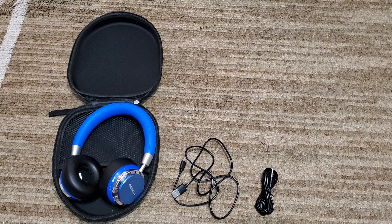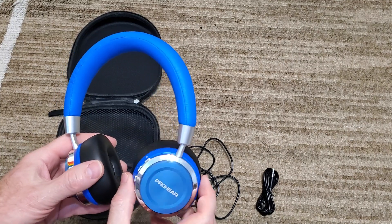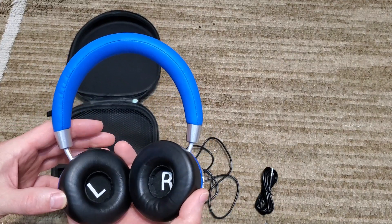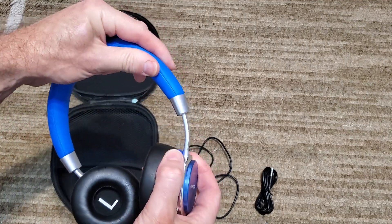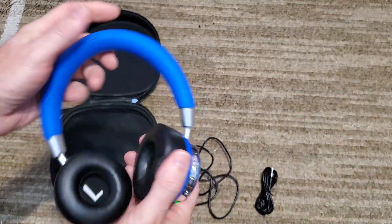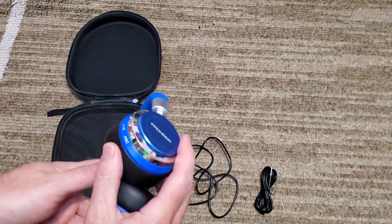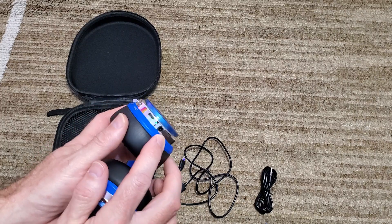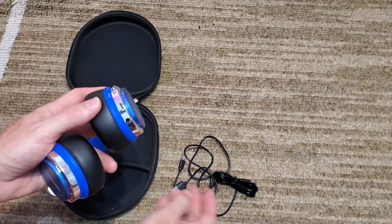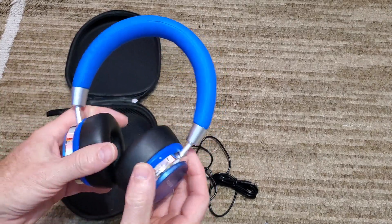In this video we are taking a look at these ProHear headphones for children. These are active noise canceling headphones and they are adjustable — it fits over my big head, so it should fit over any child's head. One of the nice things about it is it has the cable for the 3.5 millimeter jack, so even if the battery is dead you can still listen to music or whatever entertainment through these.